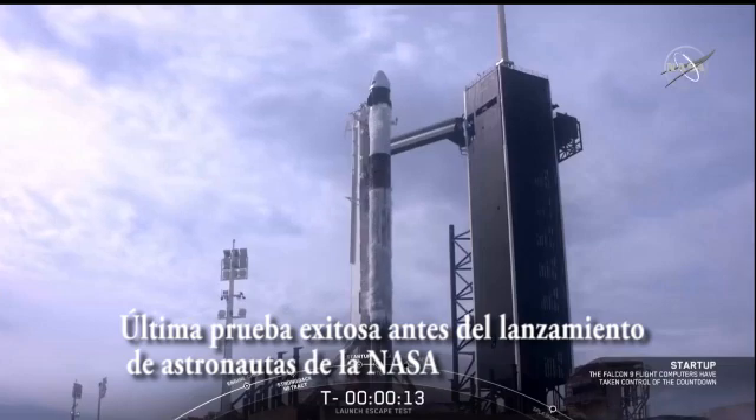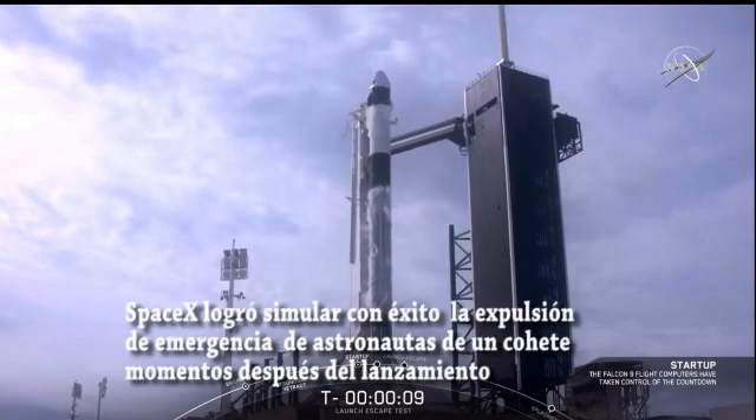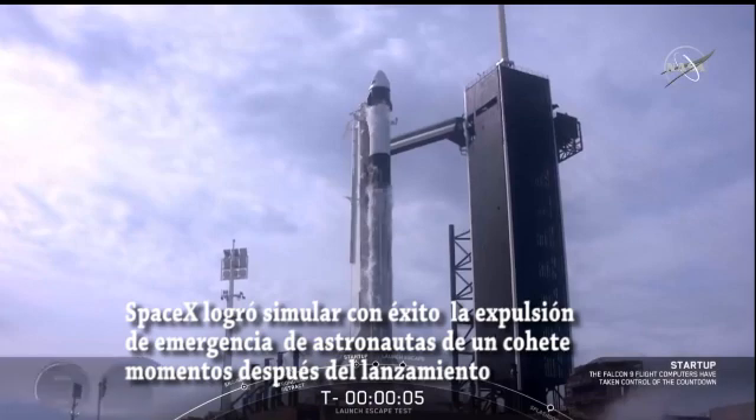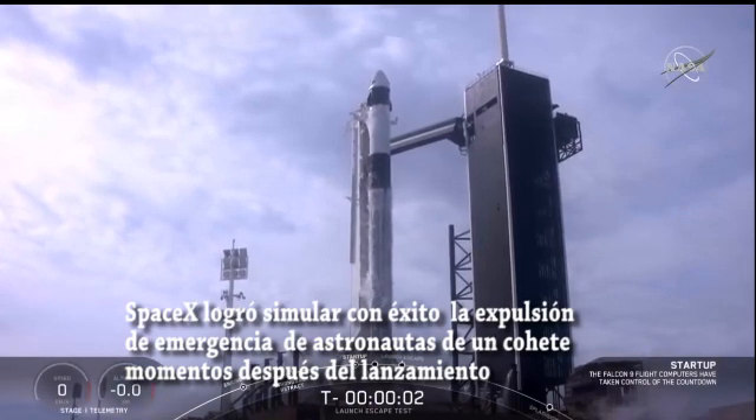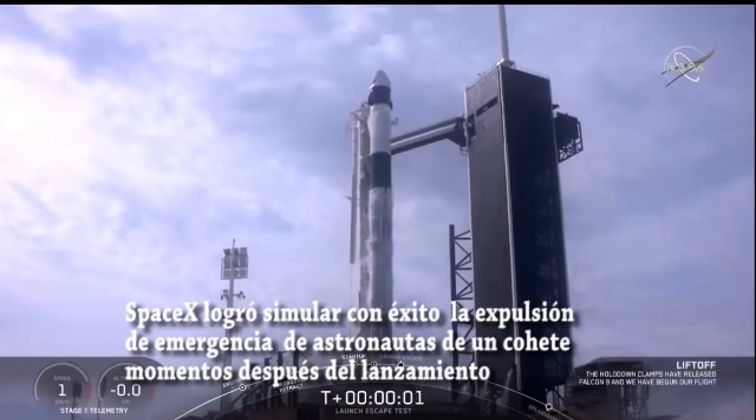Minus 15 seconds. 10, 9, 8, 7, 6, 5, 4, 3, 2, 1, 0. Ignition. Lift off.